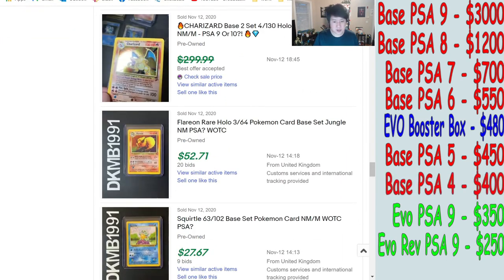So from PSA 9 all the way down to PSA 4, that's where the Evolutions PSA 9 comes in at around $350, with the reverse a bit lower. Those have been going down. I'm not sure why they'd pick back up. Base Charizards, on the other hand, may have bottomed out after the Logan Paul situation and could be trending back up.